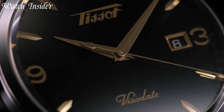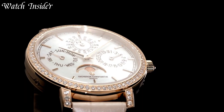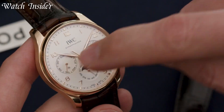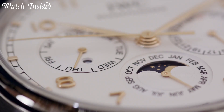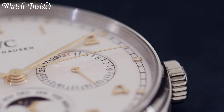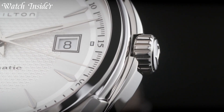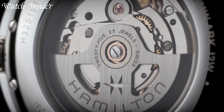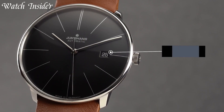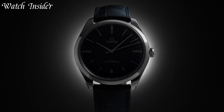Looking for a timepiece to complete your look for a special occasion? Look no further than our collection of elegant dress watches. Designed to exude sophistication and style, these watches are the perfect finishing touch to any outfit. From classic designs to modern twists, our collection offers a wide range of options to choose from. So whether you're dressing up for a wedding, a gala, or a business meeting, our dress watches will have you looking sharp and on time. Without further ado, let's get started.